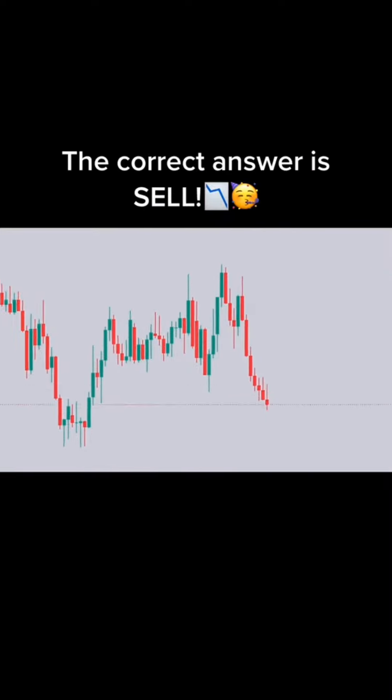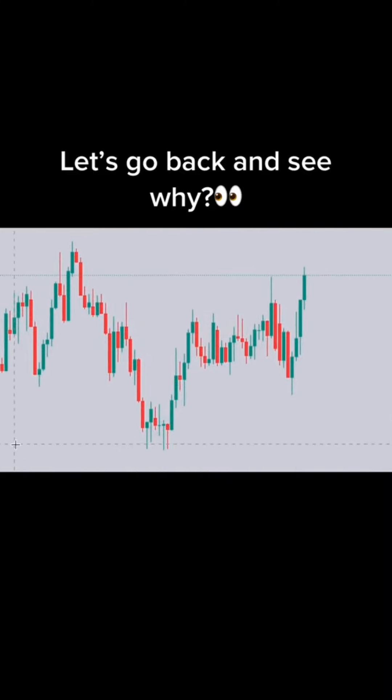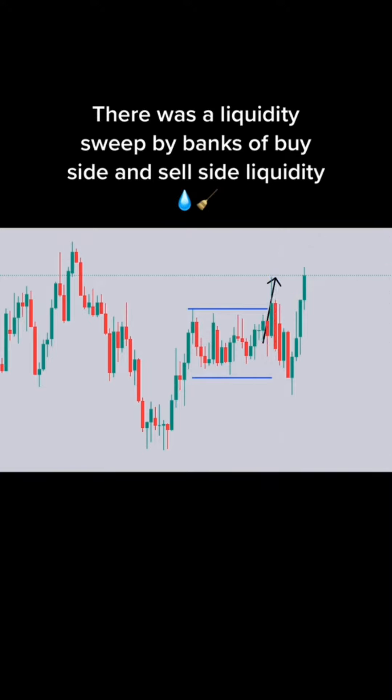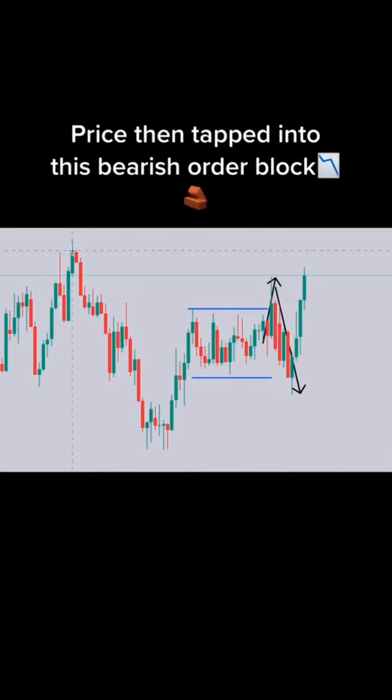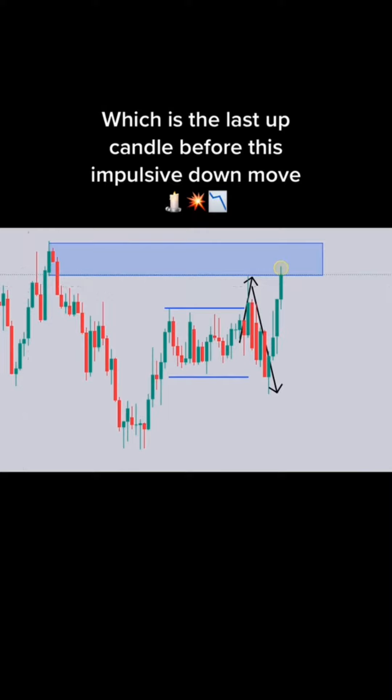The correct answer is sell. Let's buy the option.